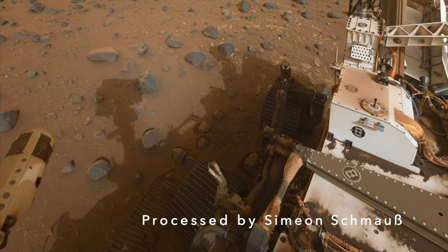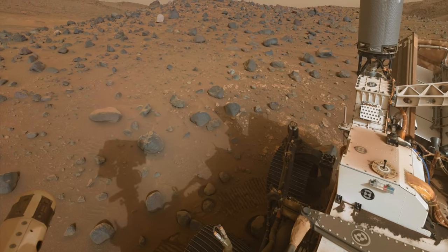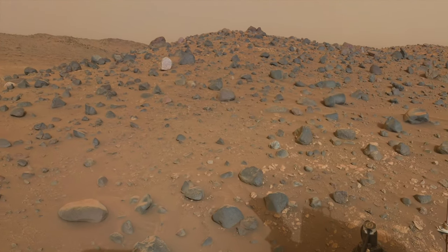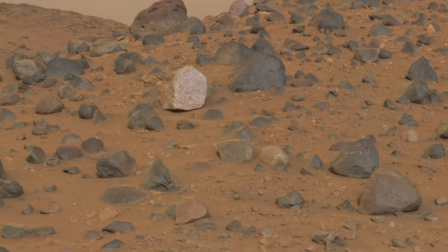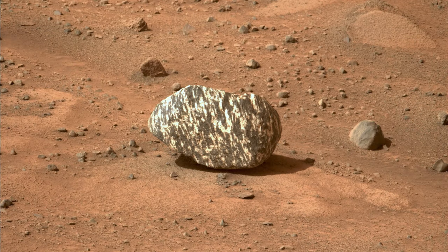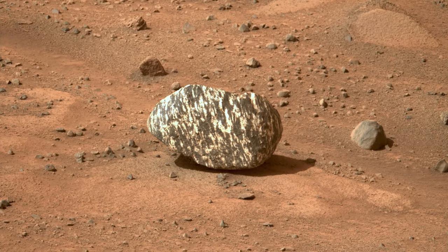Sometimes Mars offers up unexpected treasures that defy easy explanation, like this bright speckled rock that Perseverance discovered nearly four months ago. Now it's a rock with zebra stripes that begs the question: how did this form?